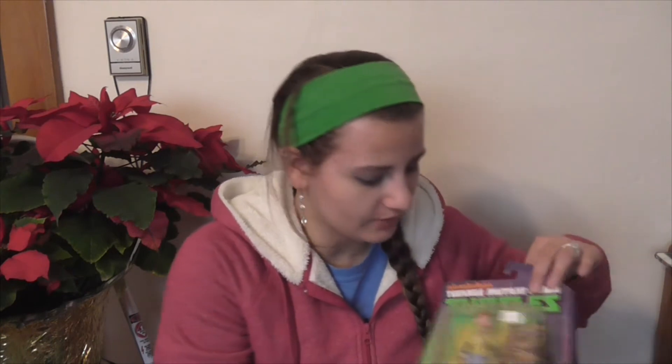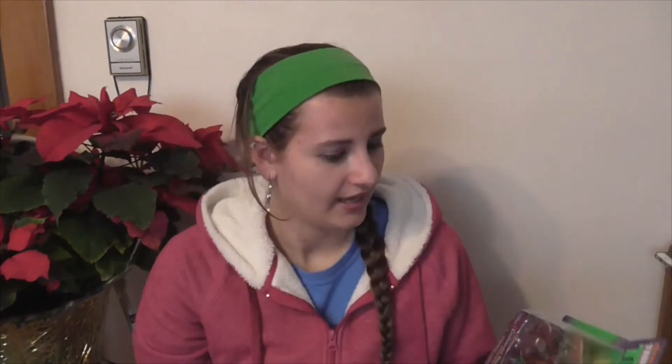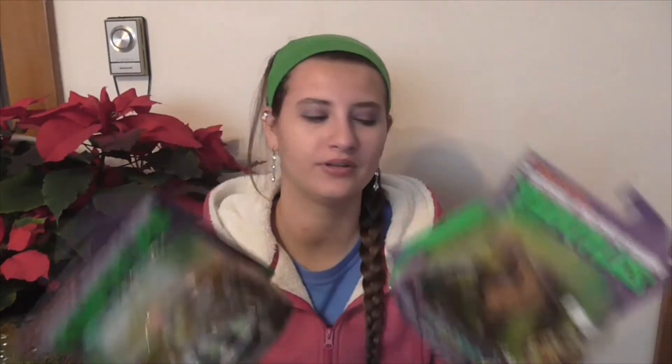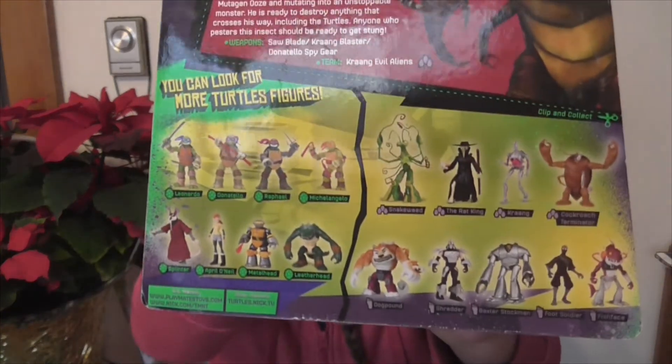I got some Teenage Mutant Ninja Turtles. He did have Donatello listed on his site, but when I got there it must have sold beforehand. I got April and I got this bad guy Cockroach Terminator. So I just got two — there were all of them available in the set whenever these came out.